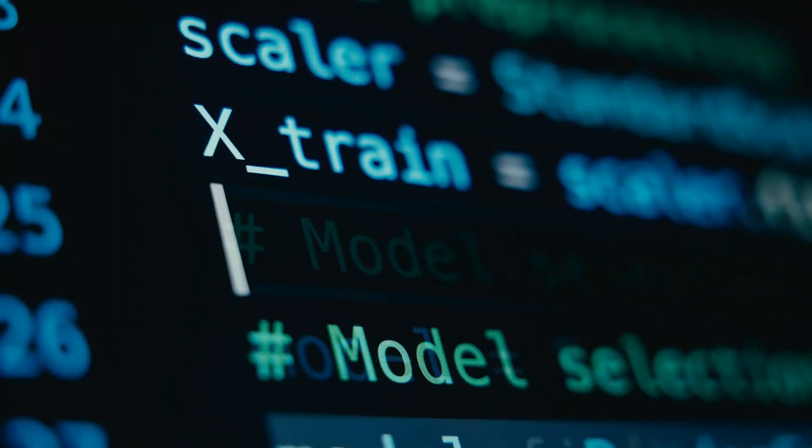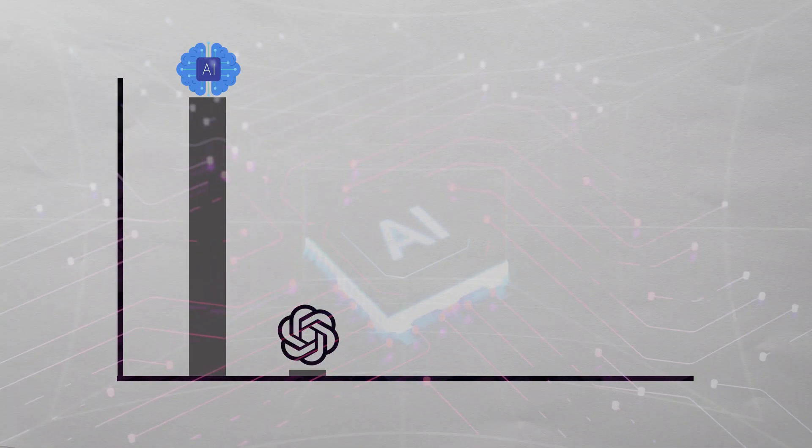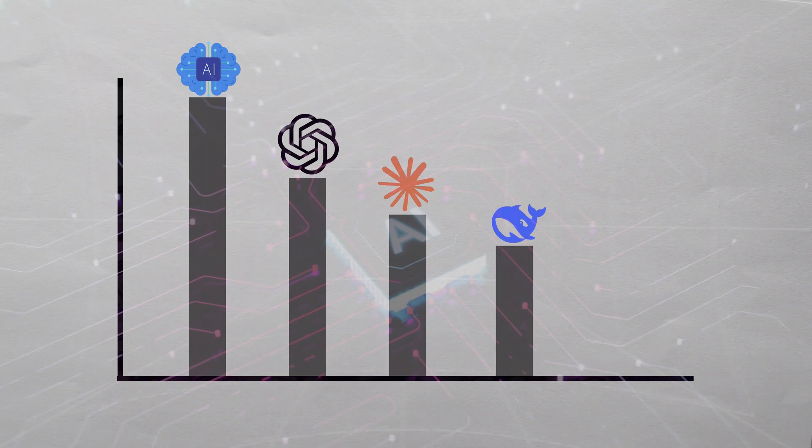In less than 20 minutes, I'll show you how to train AI models that can outperform ChatGPT, Claude, and even DeepSeek.